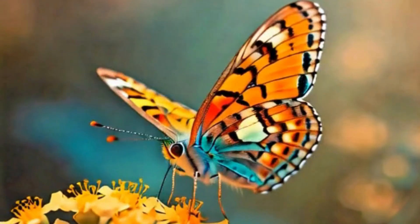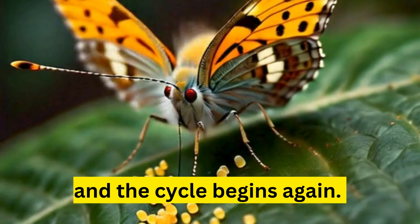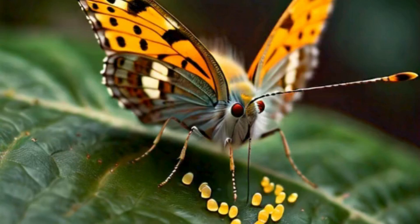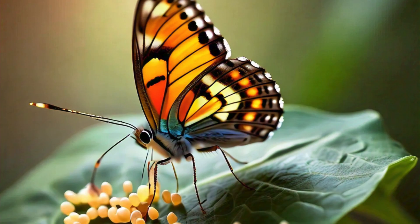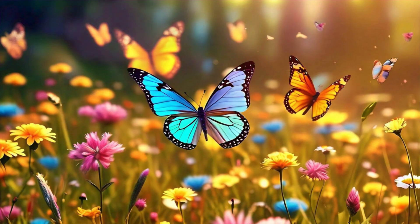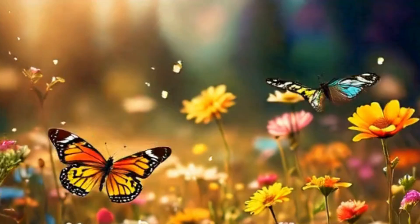The cycle continues. The butterfly lays tiny eggs on a leaf, and the cycle begins again. Each egg holds the promise of a new caterpillar, ready to start its own amazing journey. And that's the incredible life cycle of a caterpillar, from egg to butterfly. Thanks for joining us on this fun adventure, kids. Remember, every small creature has a big story to tell. Goodbye, everyone. See you next time.